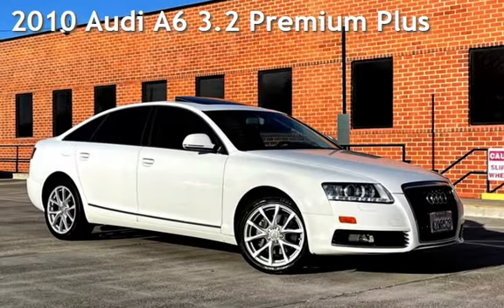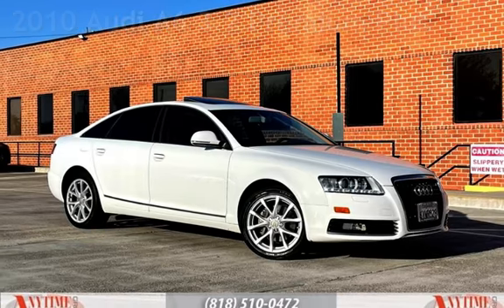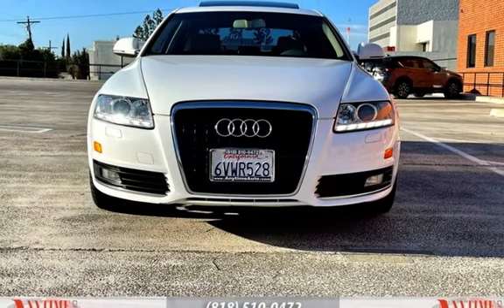Presenting a pre-owned 2010 Audi A6 3.2 Premium Plus. This four-door sedan has a six-cylinder, 3.2-liter V6 engine, with front-wheel drive and an automatic transmission.